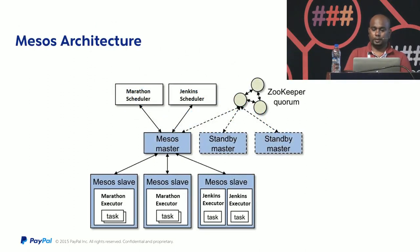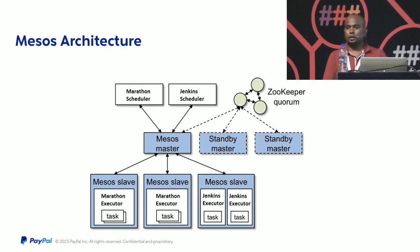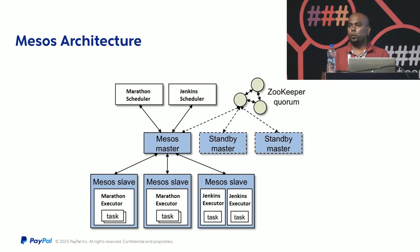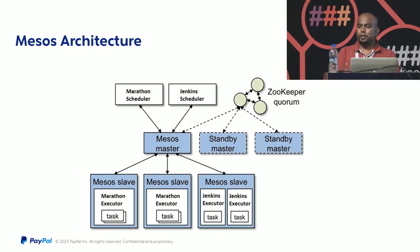This solution is based on Apache Mesos, which is a cluster management software that is easy to configure and is open source. When you have a bunch of machines, you run the Mesos master daemon on one or a couple of machines and run the Mesos slave daemon on others to build a Mesos cluster. Mesos supports high availability in an active-passive model, and for leader election it uses ZooKeeper.